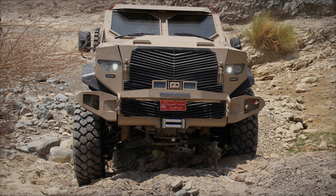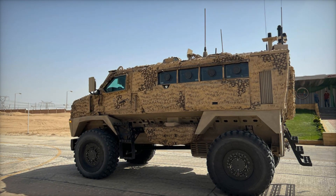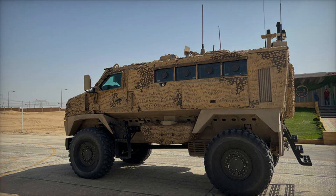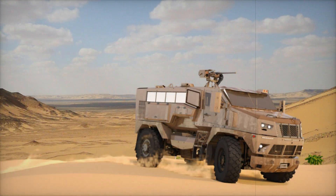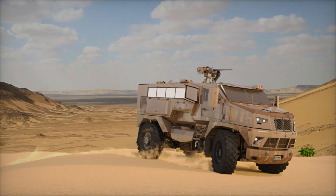So what makes the ST-100 special? It's the combination of durability, protection, firepower, and mobility. It can survive powerful attacks while remaining fast and maneuverable. Plus, its modular design allows it to be customized for different combat roles.